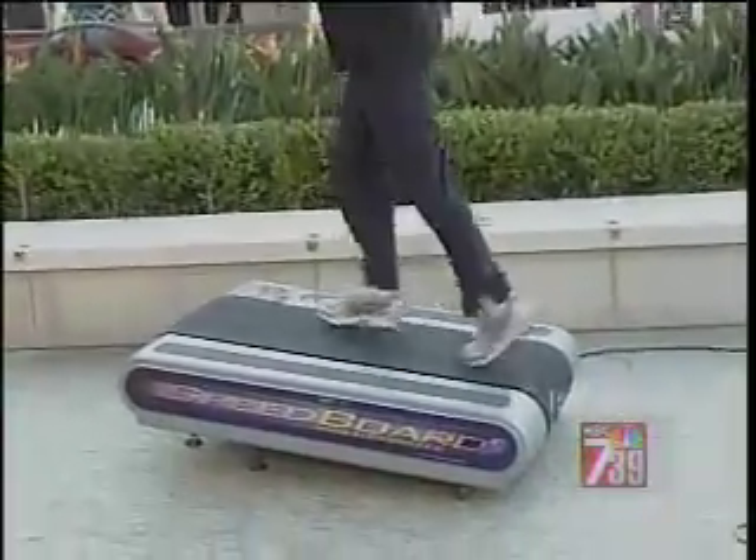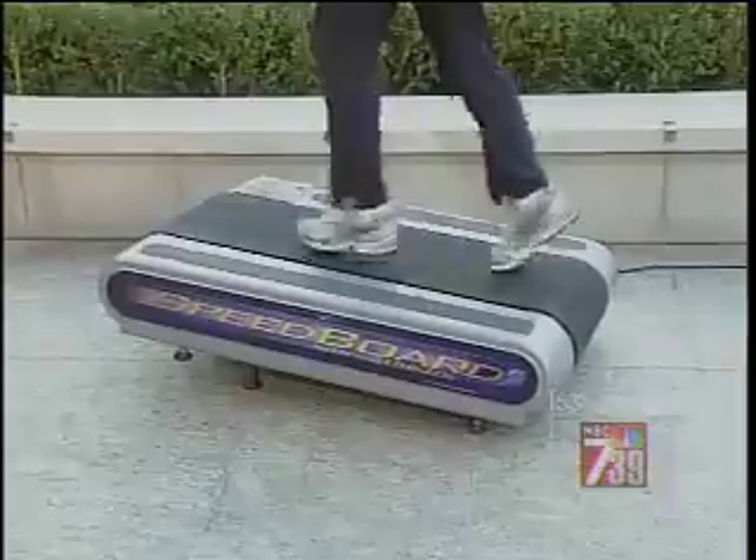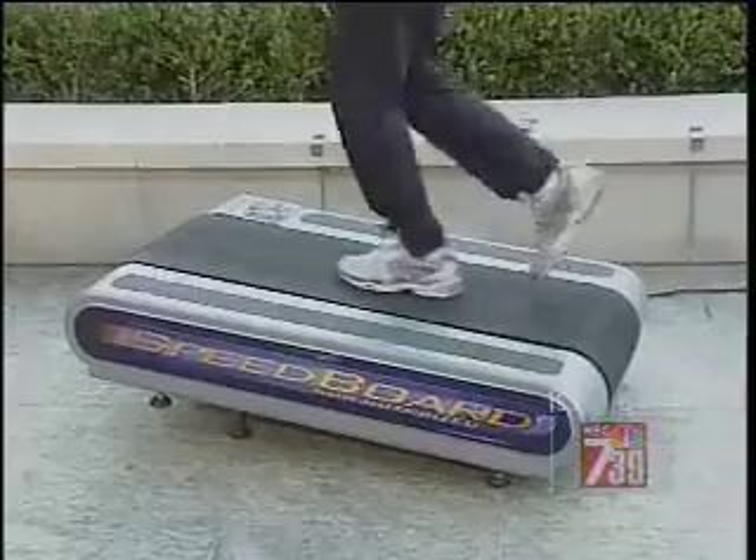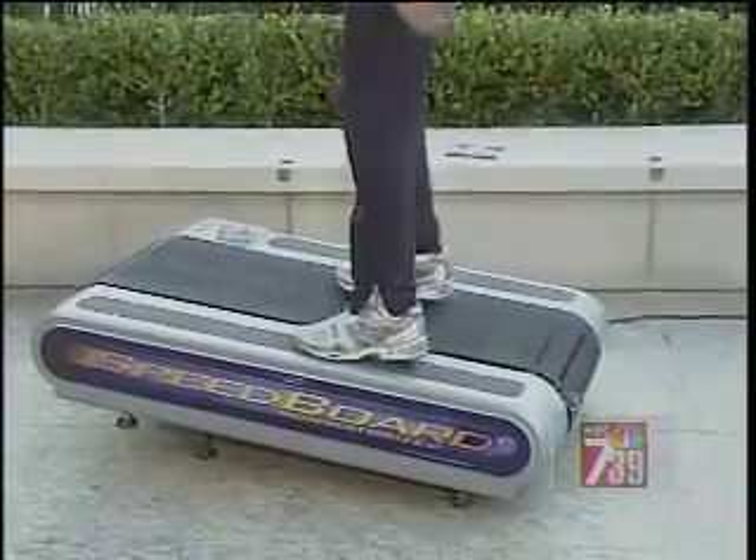Can you explain the part about no handlebars? Well, it would come normally with handlebars, but you can work up to not needing them because it's non-motorized. You're controlling the speed, and you can just step off — as Alex just did — without any need for handrails, though it would come normally with handrails.